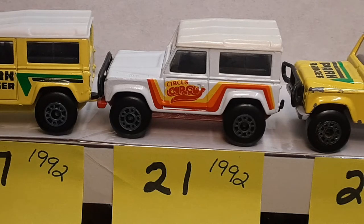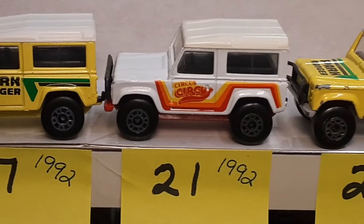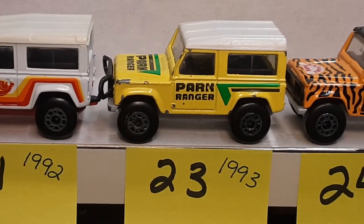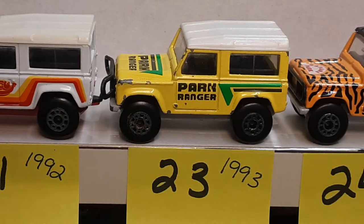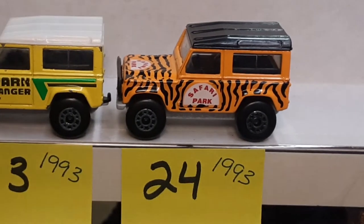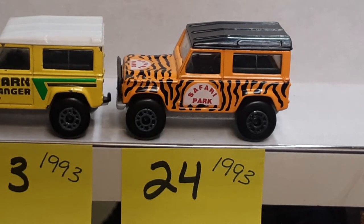Number 21, 1992. Moving right along — we're missing 22. Number 23 came out in 1993, with a different base and a small Park Ranger on the door. That's the best one I've got — still looking for a better one of those. And number 24, 1993 — this is where we left off in part two. Go ahead and check that video out.